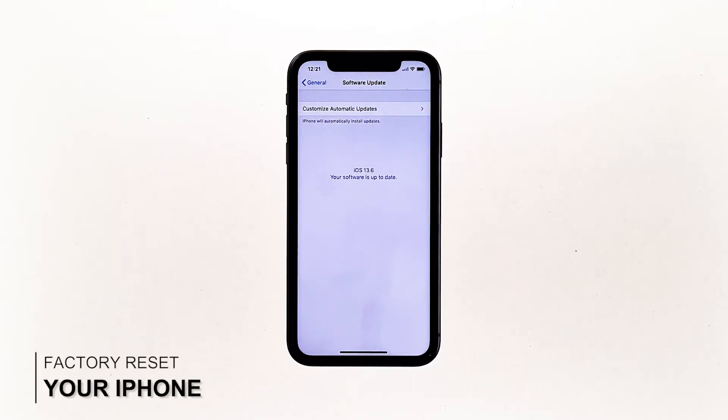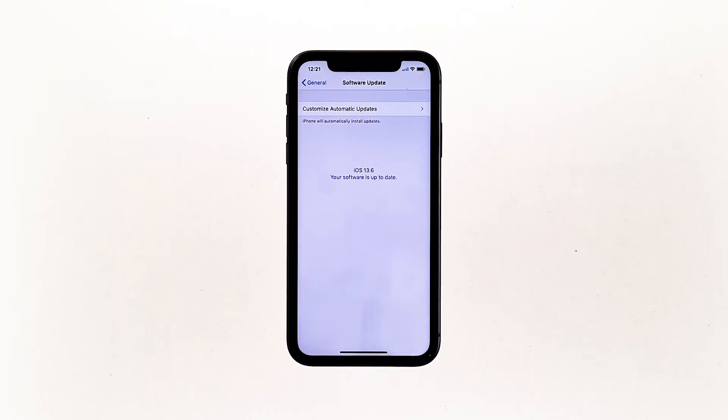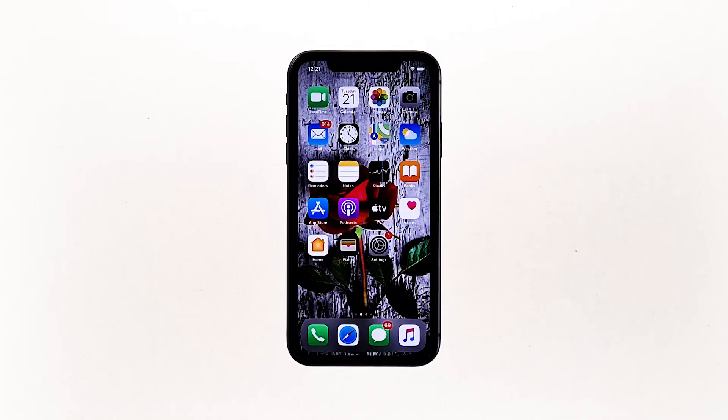Third solution: factory reset your iPhone. If the previous procedures failed to fix the problem, then you are most likely dealing with some major iOS flaw that requires a more advanced solution. In this case, your remaining options would be a factory reset and iOS restore.